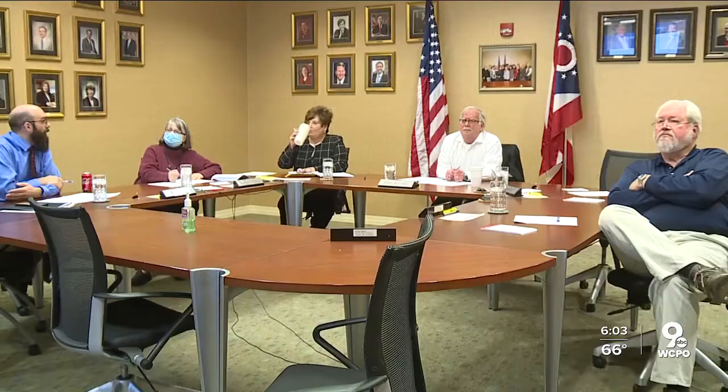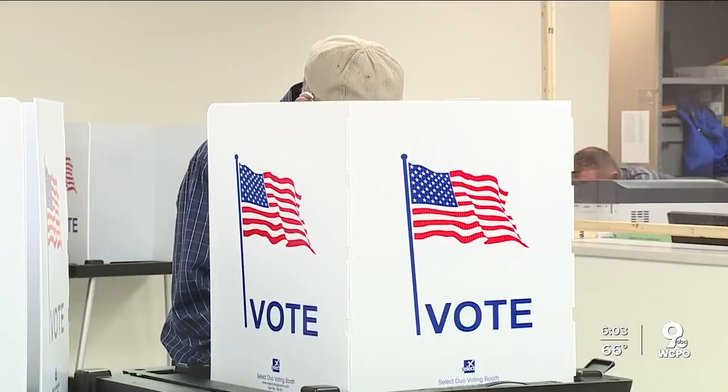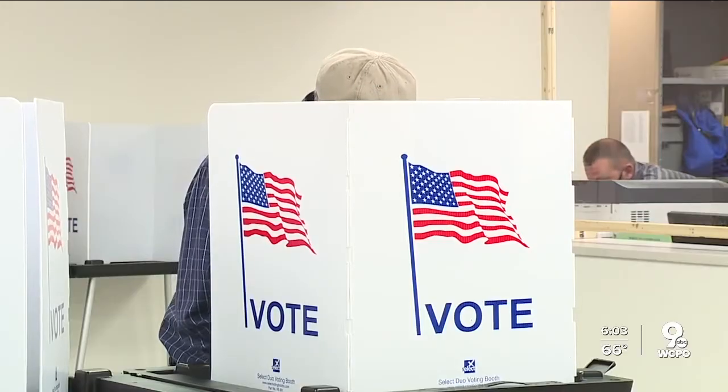Statewide, Ohio tossed 10,000 provisional ballots in April's primary. Most involved people not registered, registered in the wrong state, missing IDs, or they voted too late.